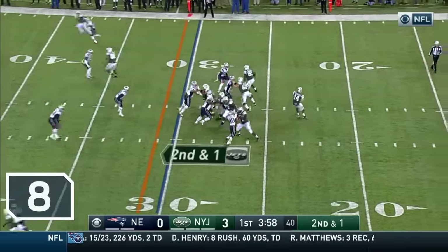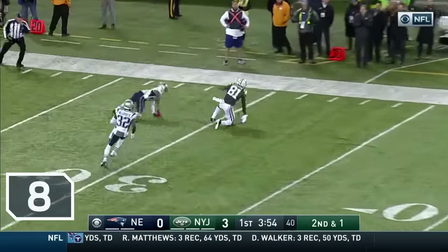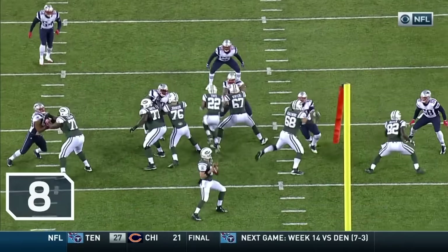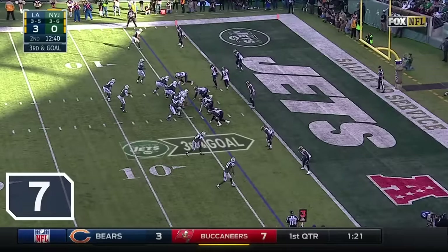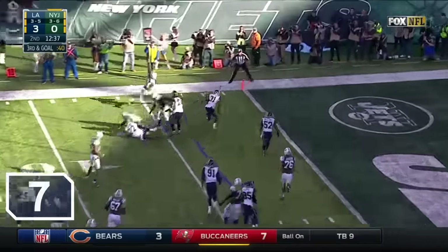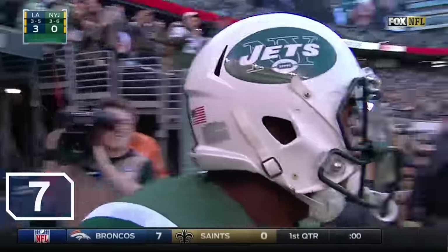On second and one, Fitzpatrick going to throw for it all the way down the far sideline! That's caught! To the 30-yard line, Quincy Inunua! With Brandon Marshall, he took his size. Put it in the hands of Marshall, then they clip it to Powell! How about that one? Touchdown, Jets!